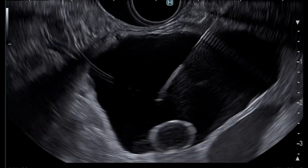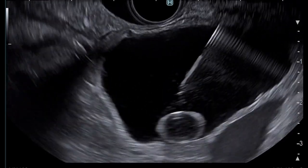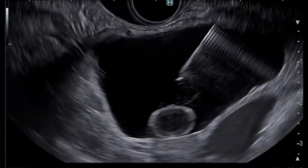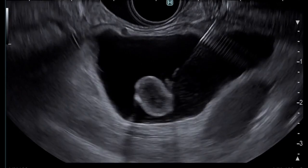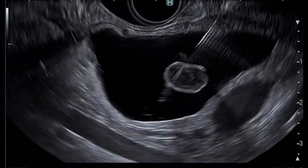The FNA needle was introduced into the cyst. Initially the cyst could not be selectively targeted, so fluid was first aspirated to partially collapse the cyst. The lesion was then in a favorable location for sampling, and the FNA needle was used to puncture the intra-cystic lesion, which was detached from the cyst wall and mobile.